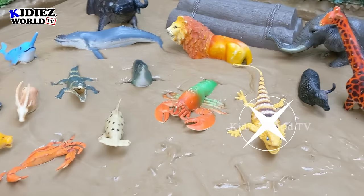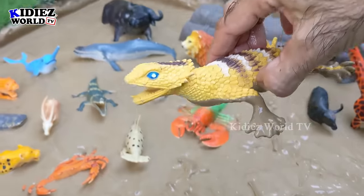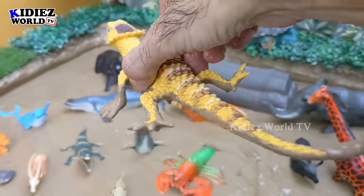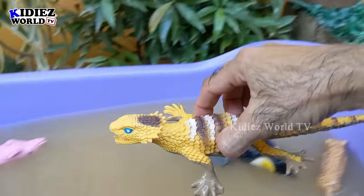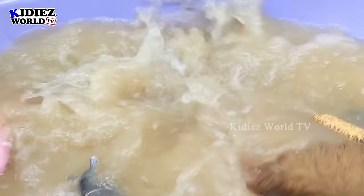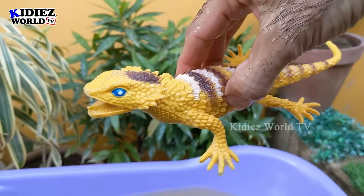And the next one we have is a lizard, a big lizard who can be found in the jungle anywhere, anytime. This lizard has a big tail. Let's make her clean. Here we go!